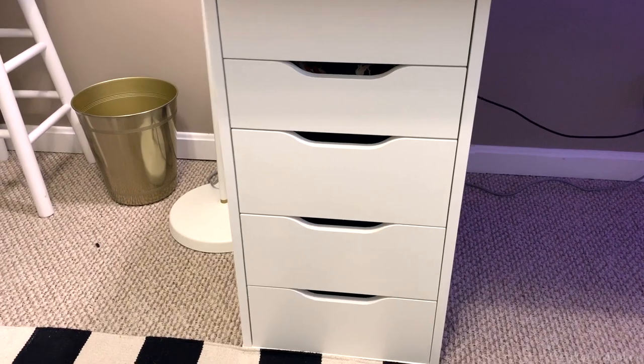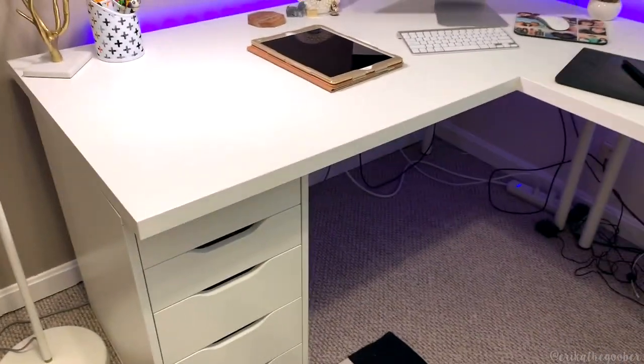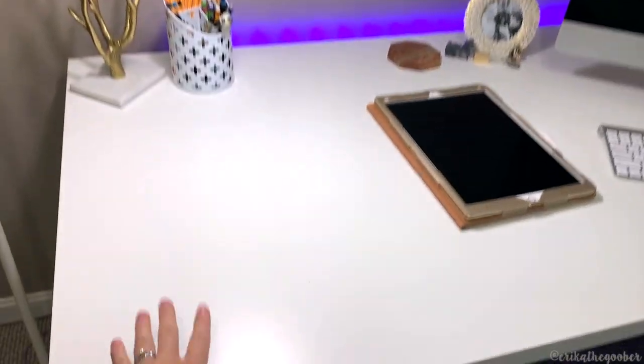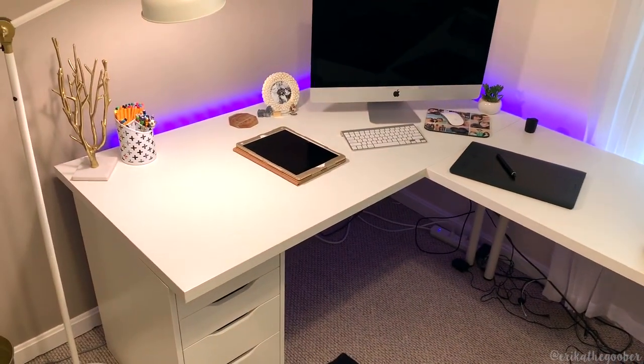Except for these — I think this is called an Alex drawer. I bought two of these, so I have this one and then I have this one. Those are my two bases on the side, and then I have this big tabletop and a smaller tabletop to keep these from falling. We have three support posts.